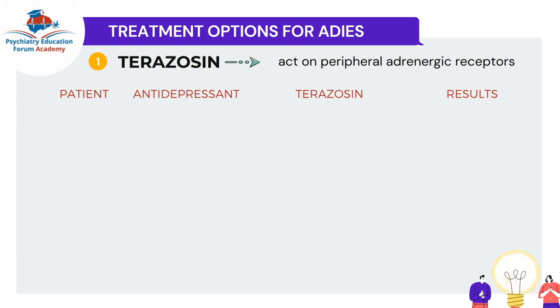For every medication that I will talk about, I will discuss them in these four sections: briefly the patient profile, which antidepressants they were on, what dose of the treatment medication was used, and what were the results.